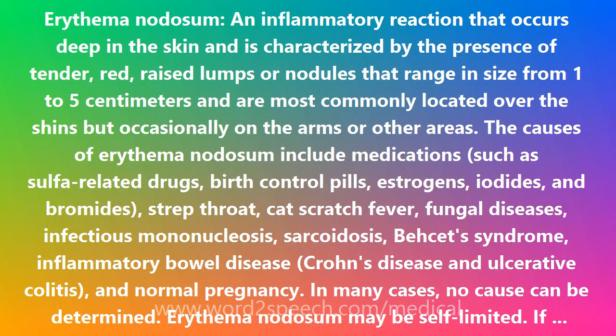Other causes include strep throat, cat scratch fever, fungal diseases, infectious mononucleosis, sarcoidosis, Behçet's syndrome, inflammatory bowel disease, Crohn's disease and ulcerative colitis, and normal pregnancy. In many cases, no cause can be determined.